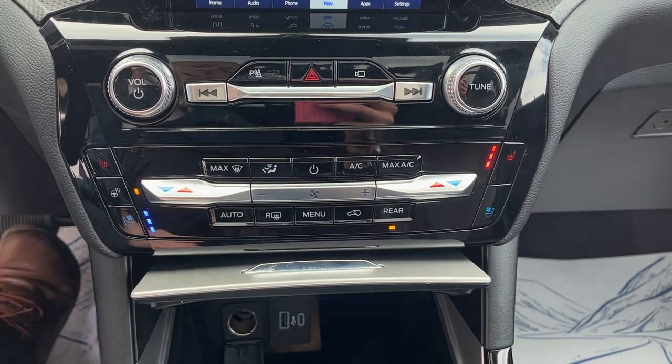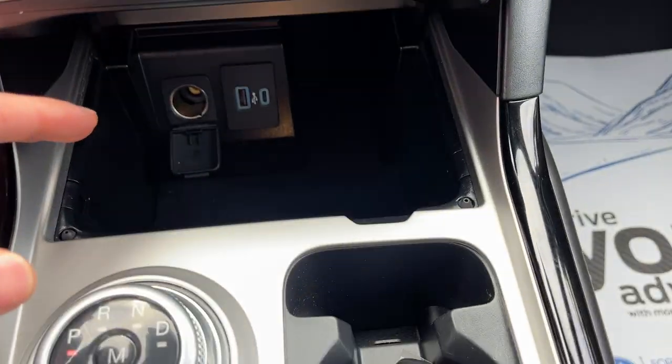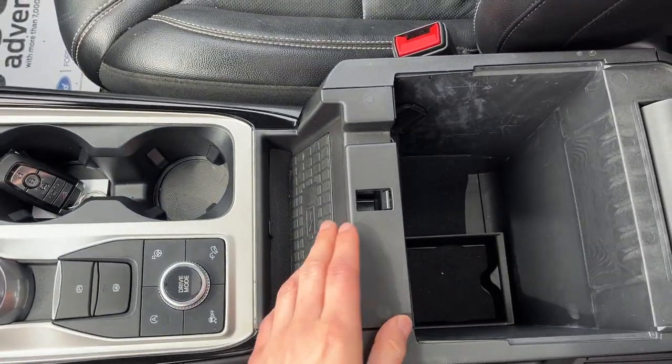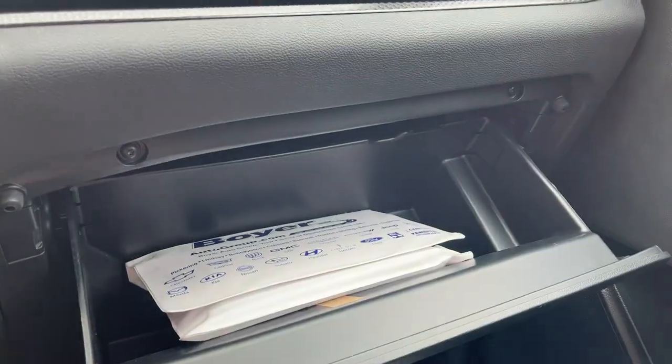You do have your heated and cooled seats as well as your heated steering wheel button, your different climate controls and power options. You have your dial style shifter, your remote start on the key fob, and your different drive modes. You also have wireless charging and space in the center console, and a lockable glove box.